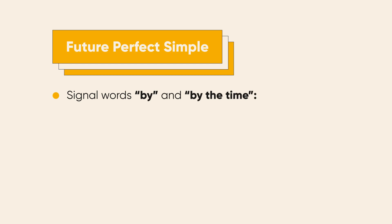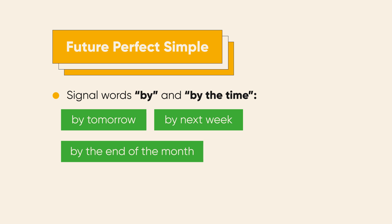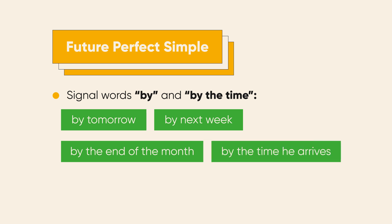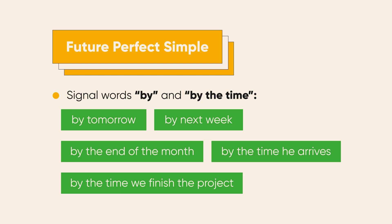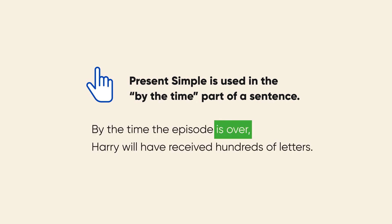Are there any signal words to let us know we have to use future perfect simple? Just a few. They are 'by' and 'by the time': by tomorrow, by next week, by the end of the month, etc. Or: by the time he arrives, by the time we finish the project, etc. Note that after 'by the time,' we use present simple — for example: by the time the episode is over, Harry will have received hundreds of letters.